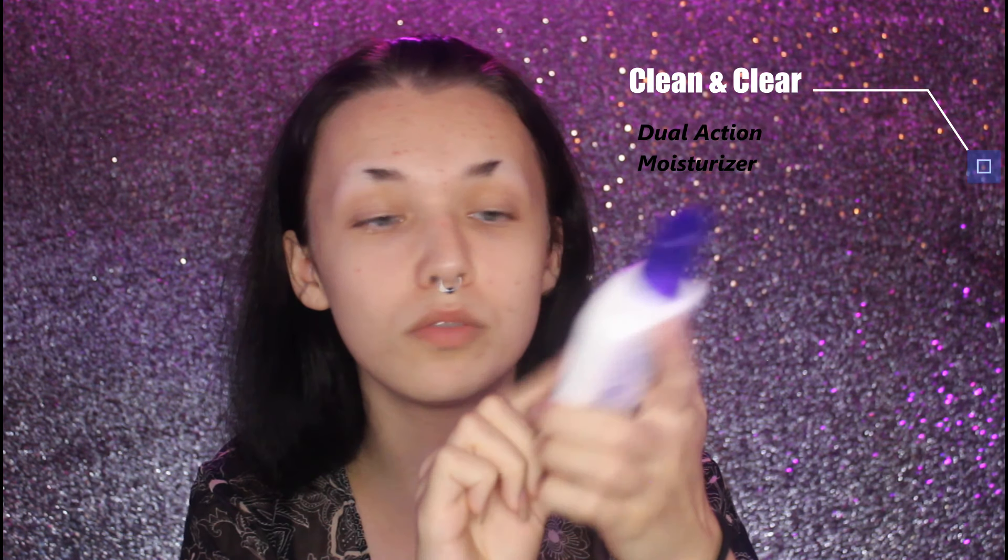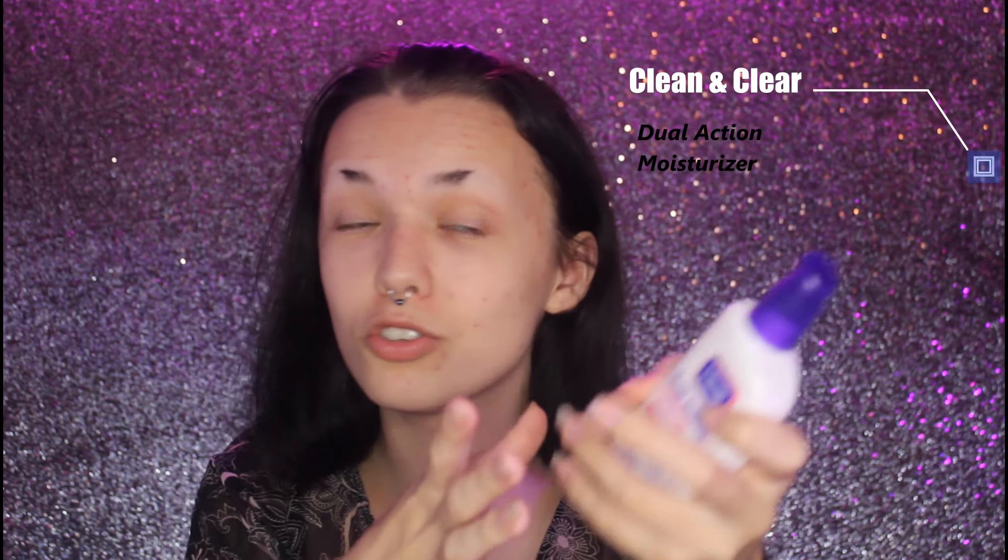First and foremost, I'm going to moisturize with a Clean & Clear Dual Action Moisturizer. This is an oil control moisturizer and I really, really love it. Oh girl, I am glowing!